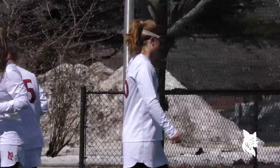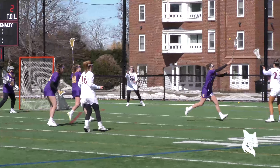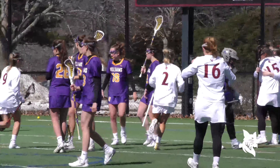Great pass by Smith to Katherine Brennan for the finish! Now Williams advancing it quickly, and Stiteal with a good save on Carol Wolmers.